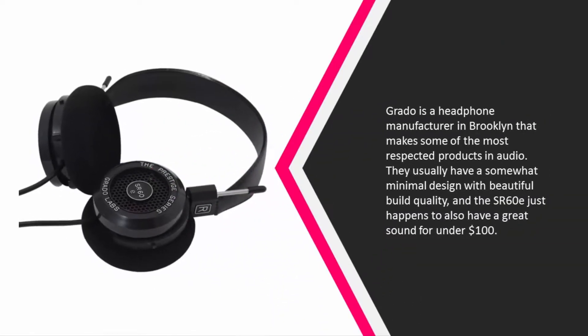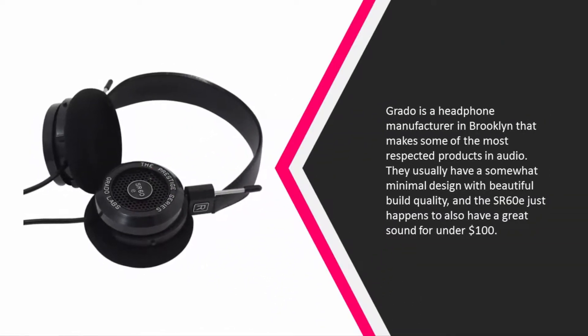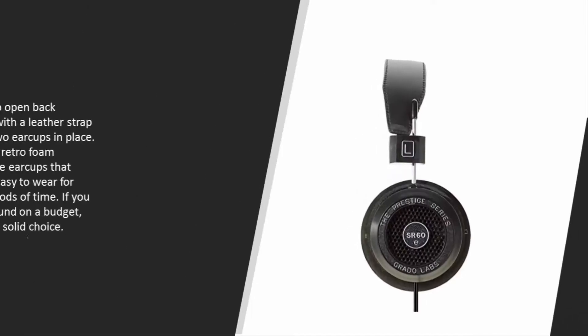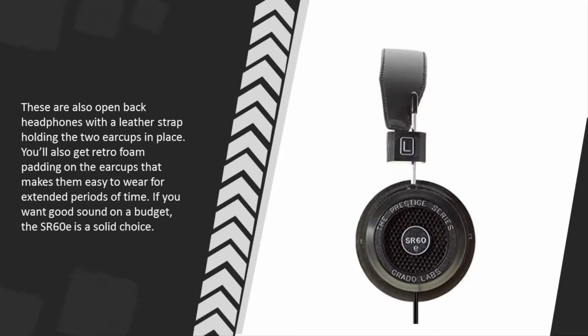At number two, Grado is a headphone manufacturer in Brooklyn that makes some of the most respected products in audio. They usually have a somewhat minimal design with beautiful build quality, and the SR60e also has a great sound for under one hundred dollars. These are open-back headphones with a leather strap holding the two ear cups in place, and retro foam padding on the ear cups makes them easy to wear for extended periods of time. If you want good sound on a budget, the SR60e is a solid choice.